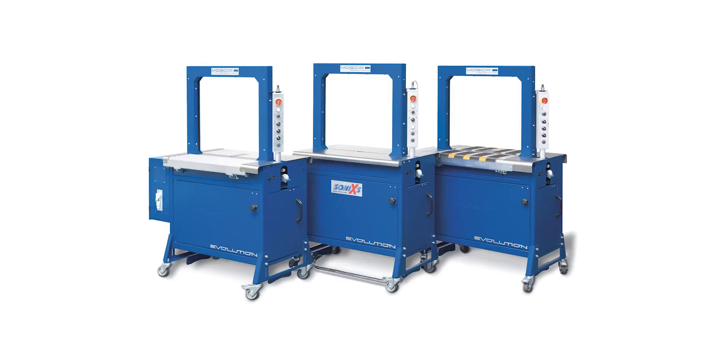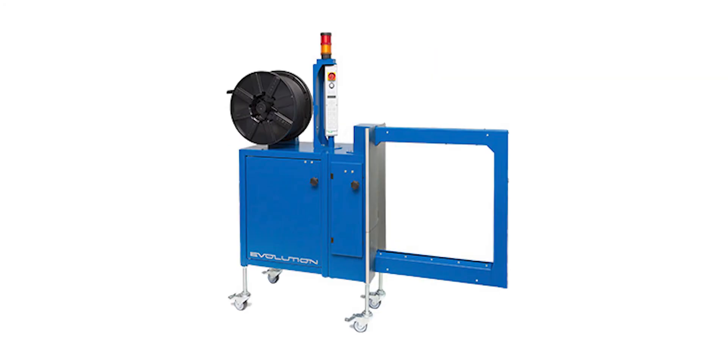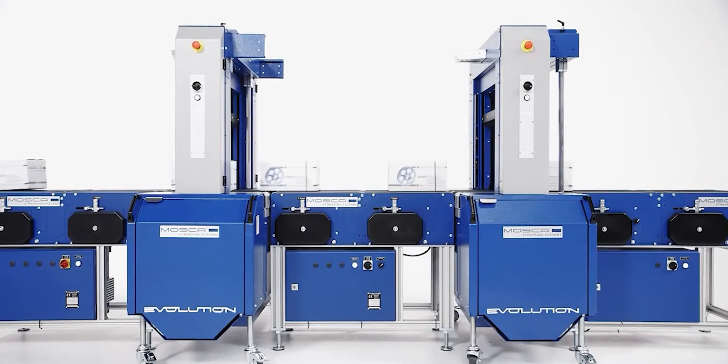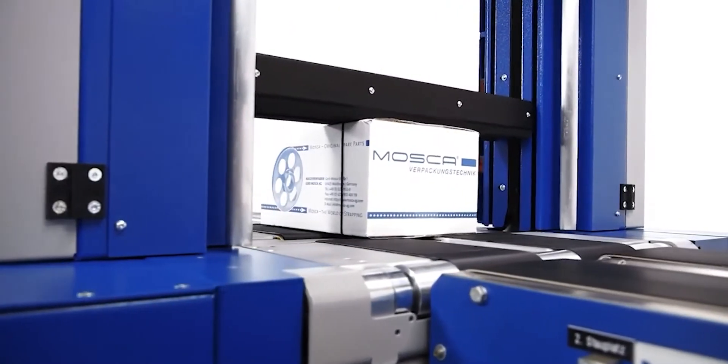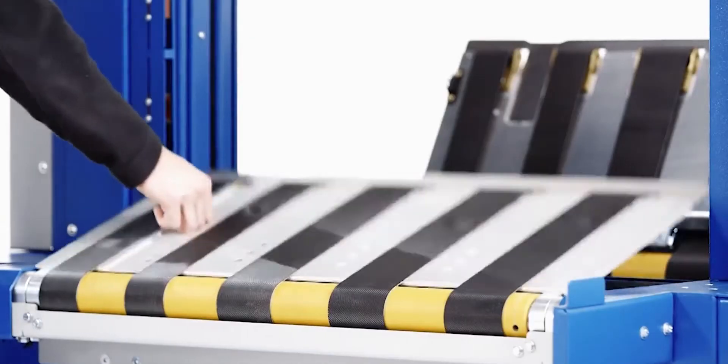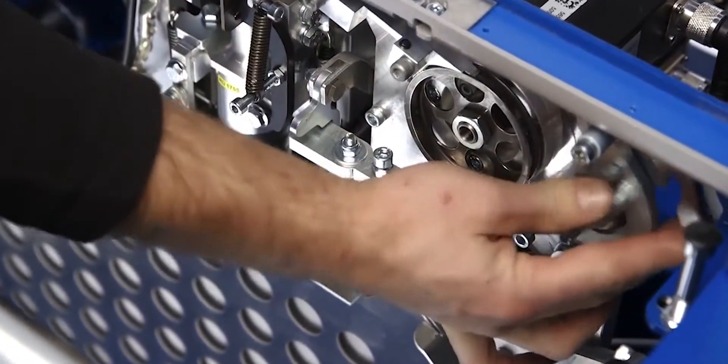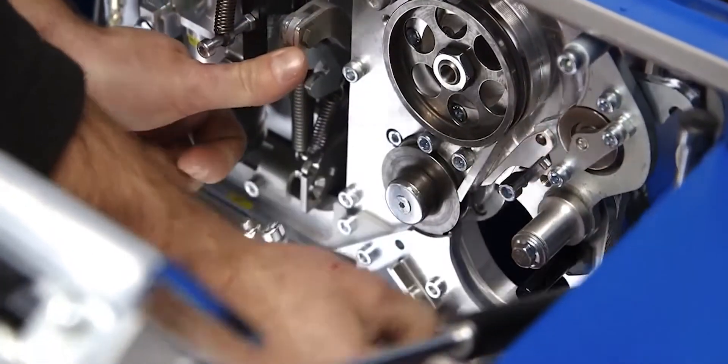Our machine portfolio includes entry-level walk-up operator-cycled machines to large-scale, fully-automated palletizing solutions. As an industry leader, Mosca has developed several key innovations in the world of strapping, most notably SONICS ultrasonic sealing technology. This method of sealing has been proven to create a stronger, reliable seal, reducing the cost of the amount of strap needed per package.